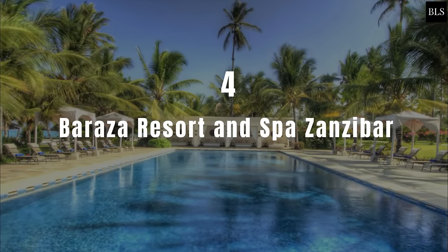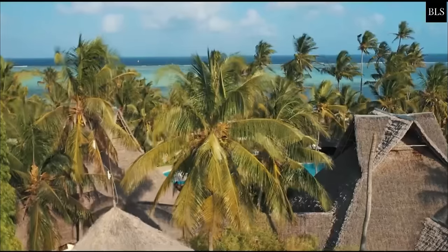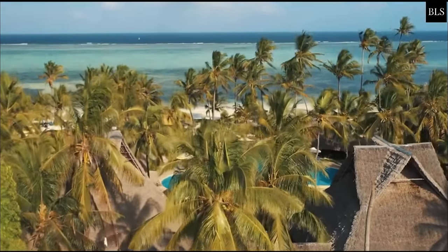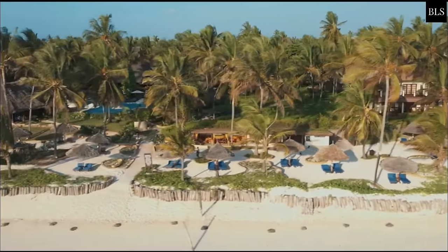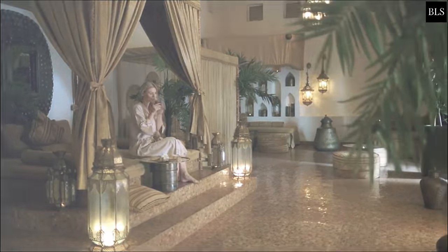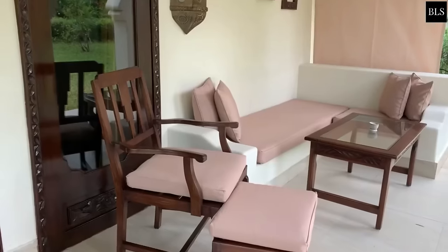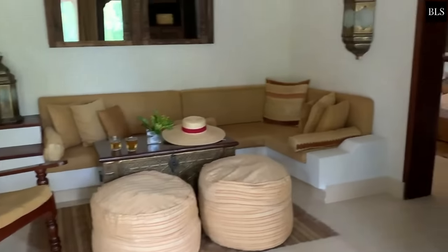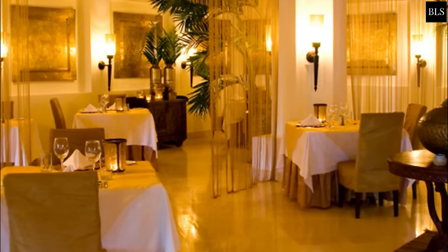Number 4: Barraza Resort & Spa Zanzibar. With Swahili design and Zanzibari furnishings, this all-inclusive resort is located in Buediu. The spacious villas feature classic and elegant traditional decor, each complete with a private plunge pool and large terrace with two sun loungers. Each villa offers a living room with a sultan's lounge bed and a walk-in dressing room. With cuisines comprising Arabic, Indian and Asian flavours, Barraza Resort offers four restaurants with two bars.